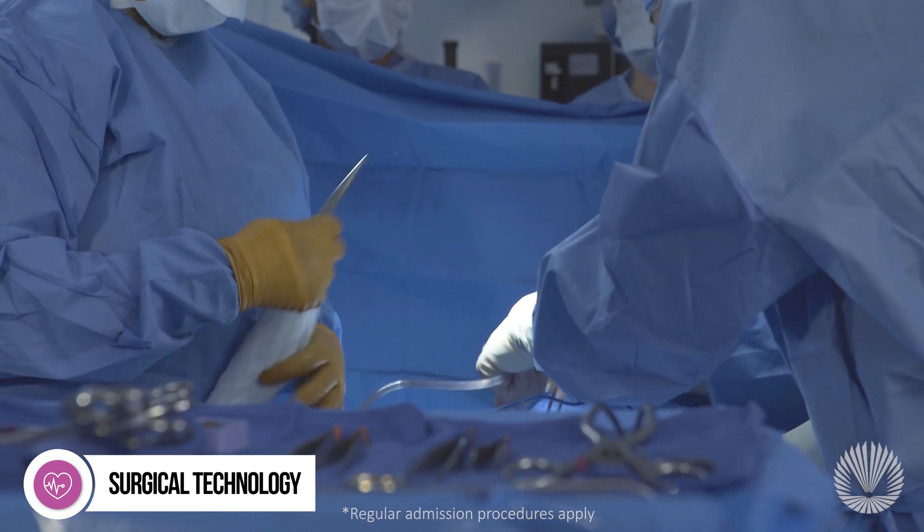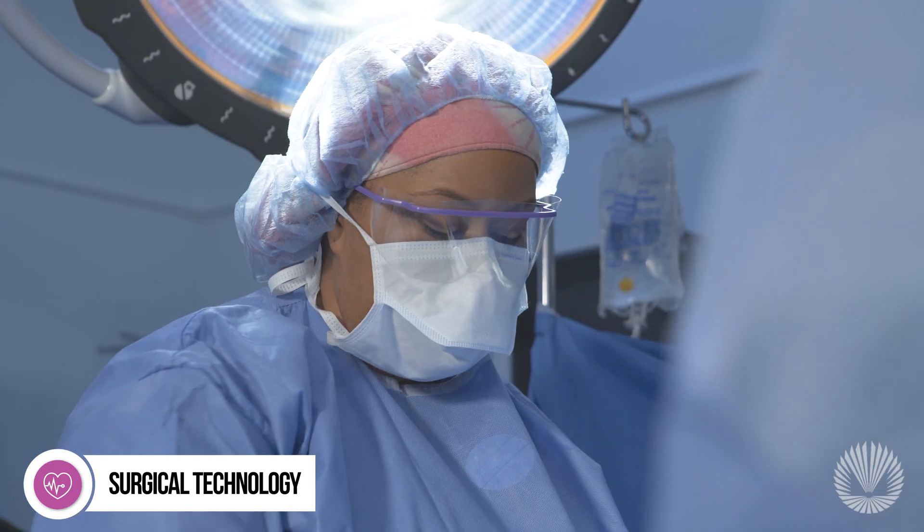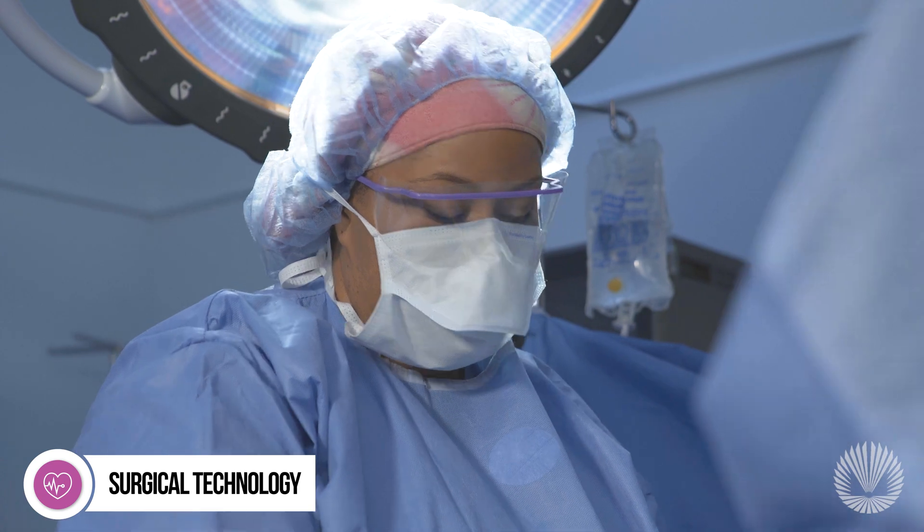You'll start by earning a skill-specific certificate in Central Processing Distribution Technician in one semester, preparing you for an entry-level position as a sterile processing technician.